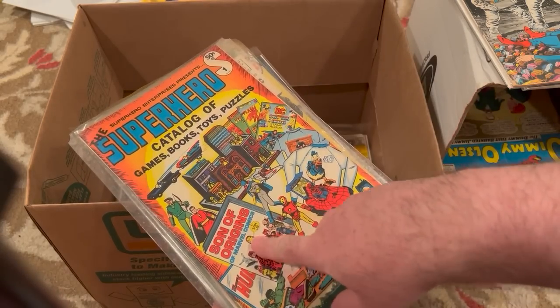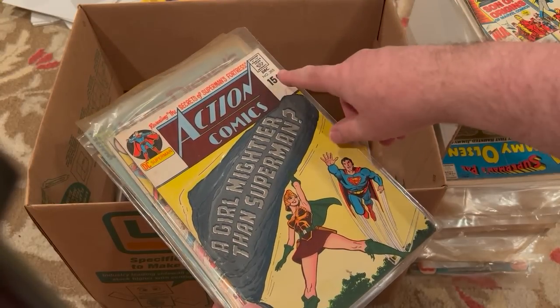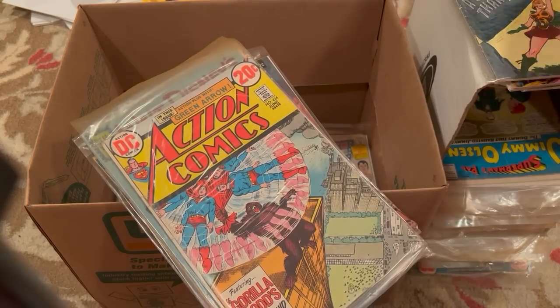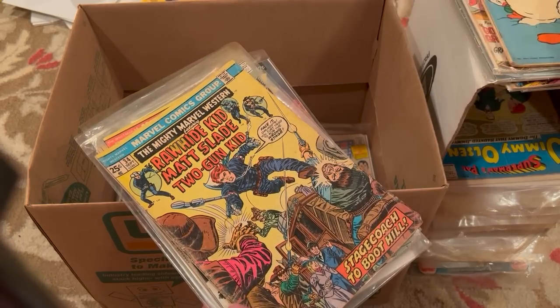Definitely the Sons of Origins book and its predecessor — Origins of Marvel Comics — were essential reading as a kid. Action Comics 395, 424. A cover with no back cover on that, Walt Disney. This is a Western reprint.